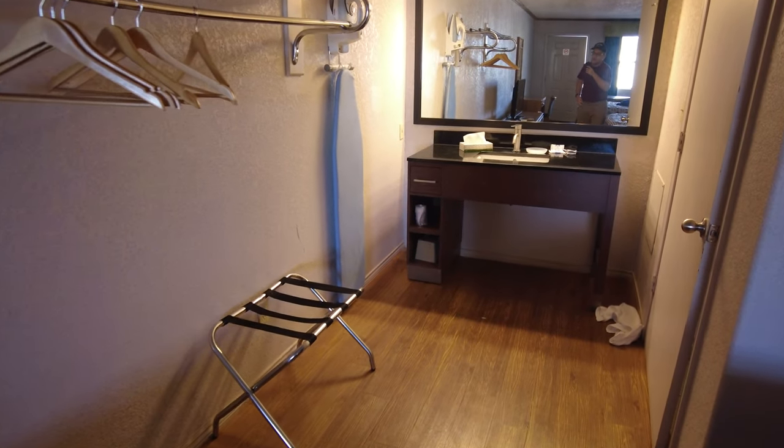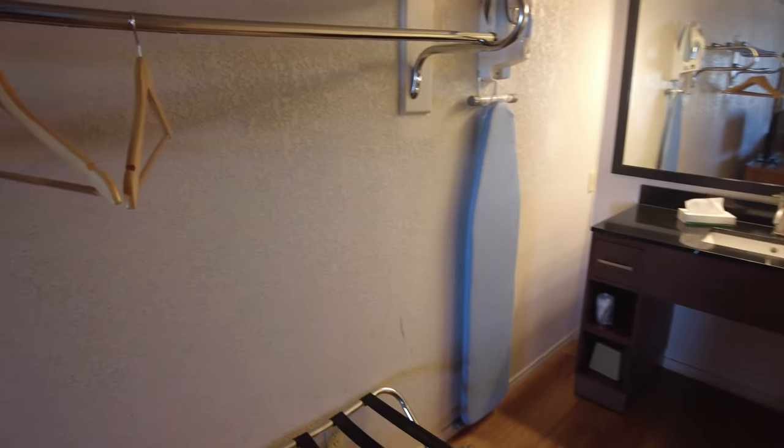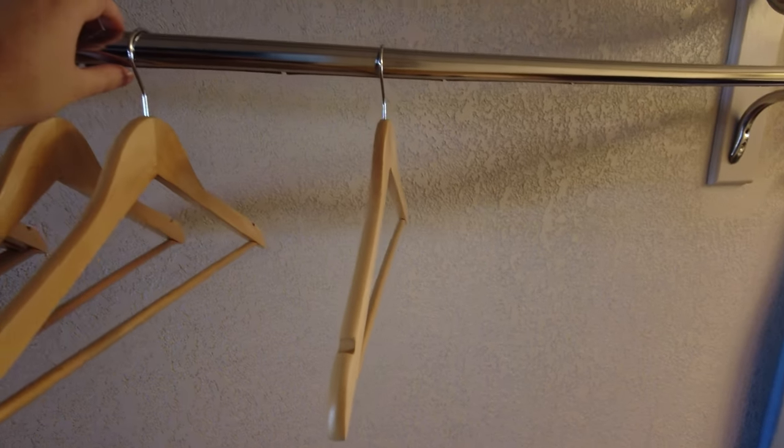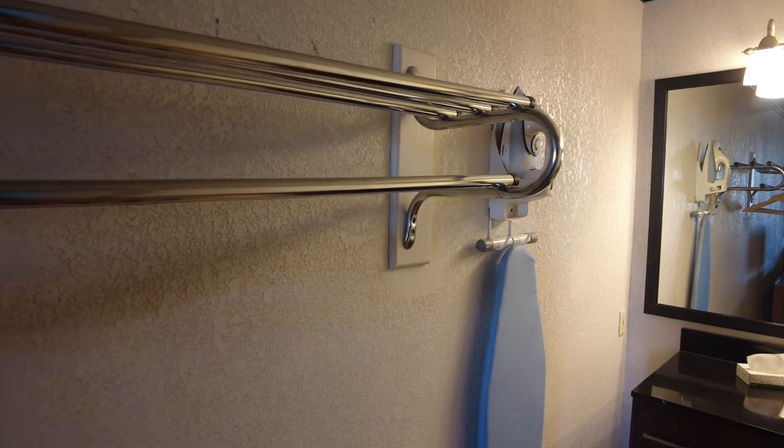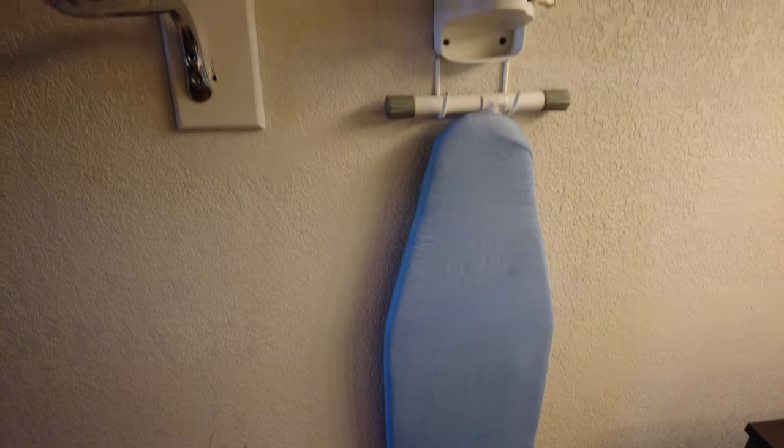Turning around, we have the bathroom and the open closet. The closet pipe is bent, but it's just cosmetic — it works fine. You get six regular coat hangers, not the theft-deterrent kind, a shelf on top to store things, and the luggage rack located down beneath. There's also a very worn-out ironing board with a lot of burn marks on it.